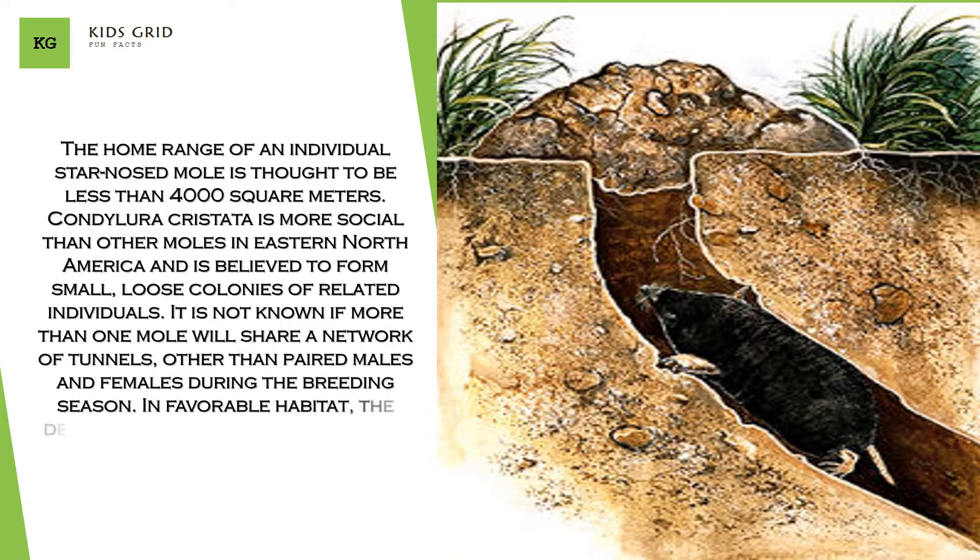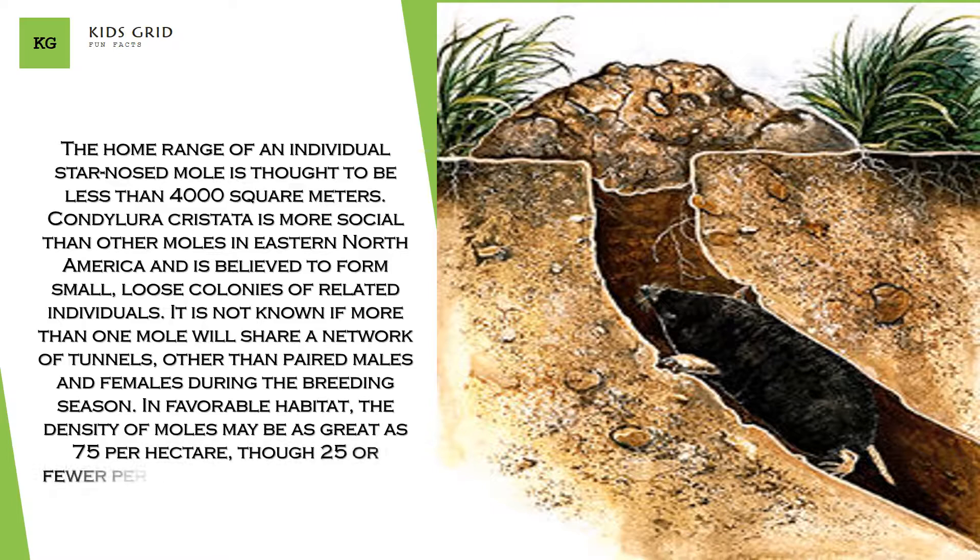In favorable habitat, the density of moles may be as great as 75 per hectare, though 25 or fewer per hectare is more common.